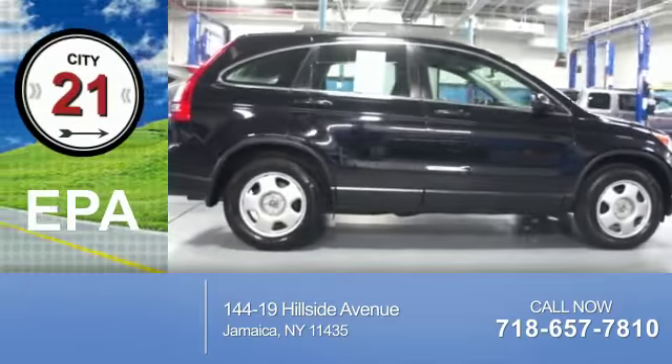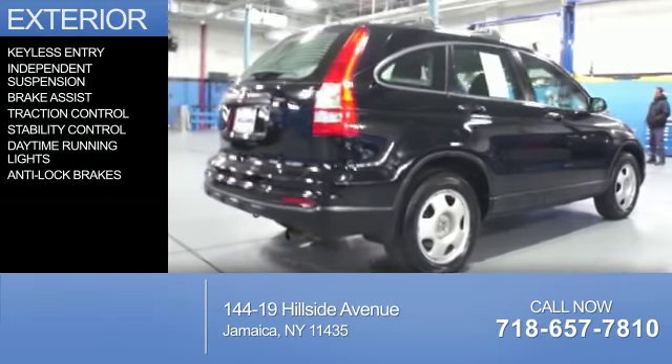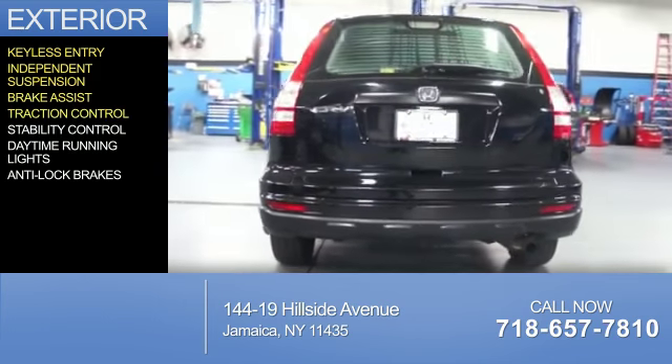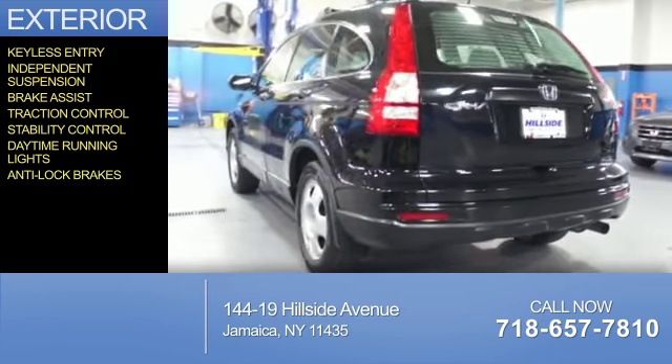Great fuel efficiency saves you money by requiring fewer trips to the gas station. The features include keyless entry, independent suspension, brake assist, traction control, stability control, daytime running lights, and anti-lock brakes.